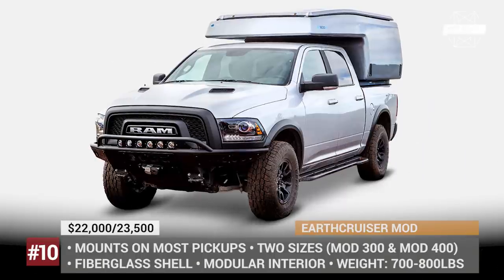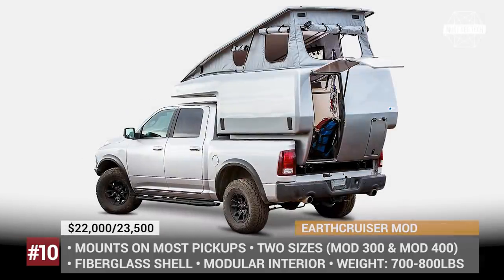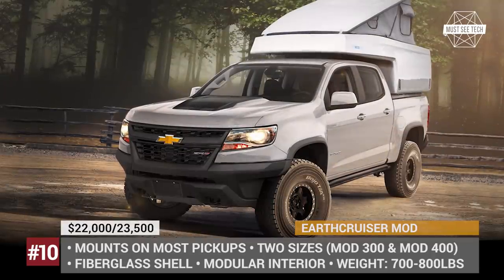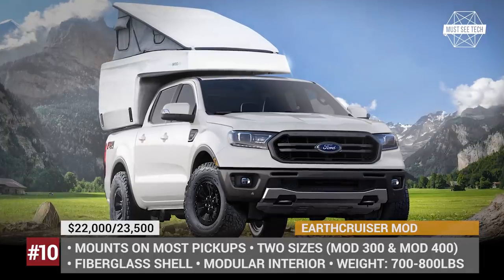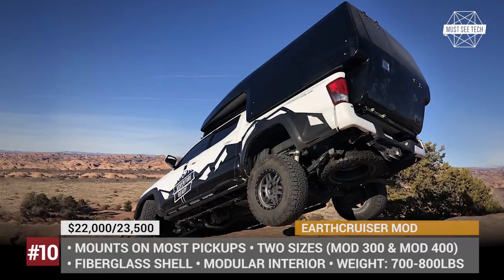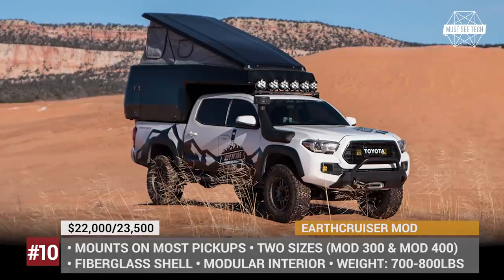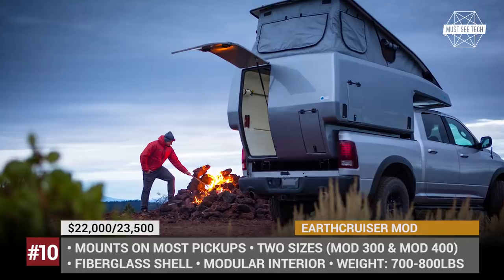Earth Cruiser Mod. This fully modular fiberglass camper sells in two sizes, fitting the most popular mid-size and full-size pickup trucks. As standard, every Mod unit features a cab-over bed, an eating area that can be transformed into another bed, and a full electrical system with 12V charging points and ceiling lights. In addition, the model comes with lots of available interior kits, so every customer can customize the cabin to suit their own needs. The kits can be mounted at home and added at any time, so you won't have to purchase everything at once. When fully furnished, the Mod camper weighs up to 800 lbs.